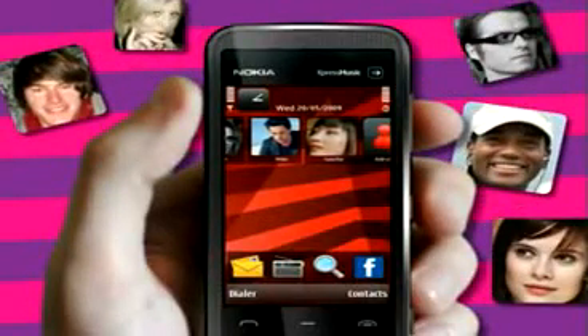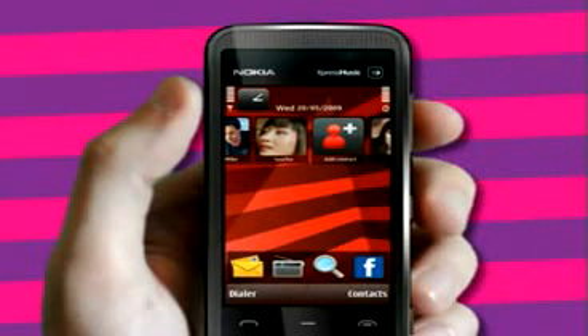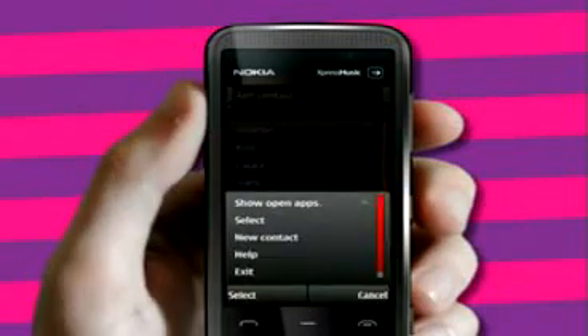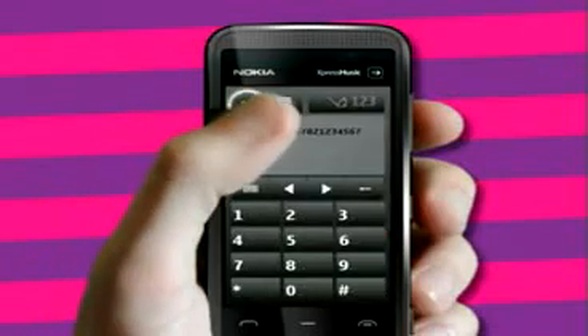Managing your contacts is fun and easy too. Now you can make your friends a part of your phone. Let's add a contact — just press add contact, hit the contact icon, then choose new contact. Enter your friend's name and number and press done.